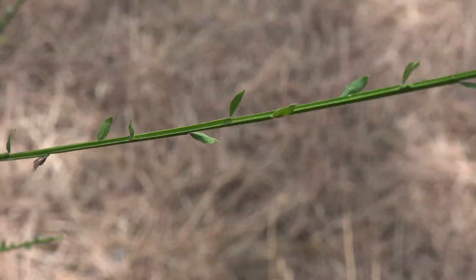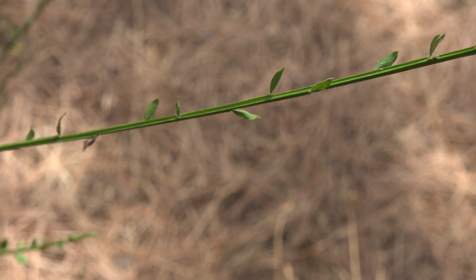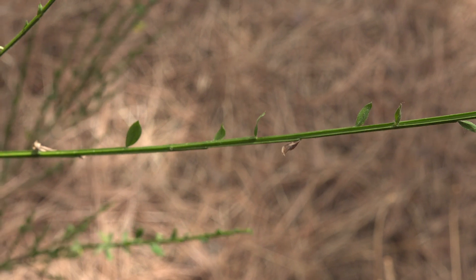The leaves are very, very small. Here we have some of our leaves — they're only about a quarter of an inch to a half inch in diameter. They are simple and they are alternate on the stem.